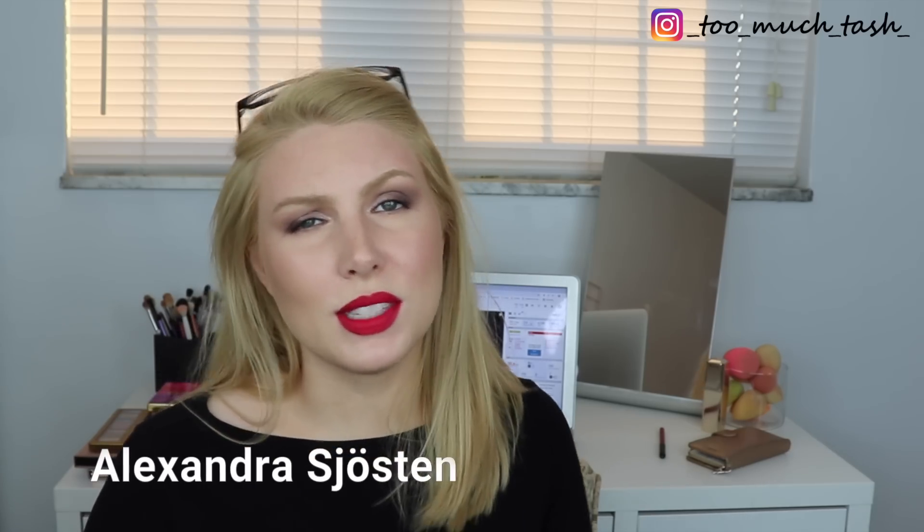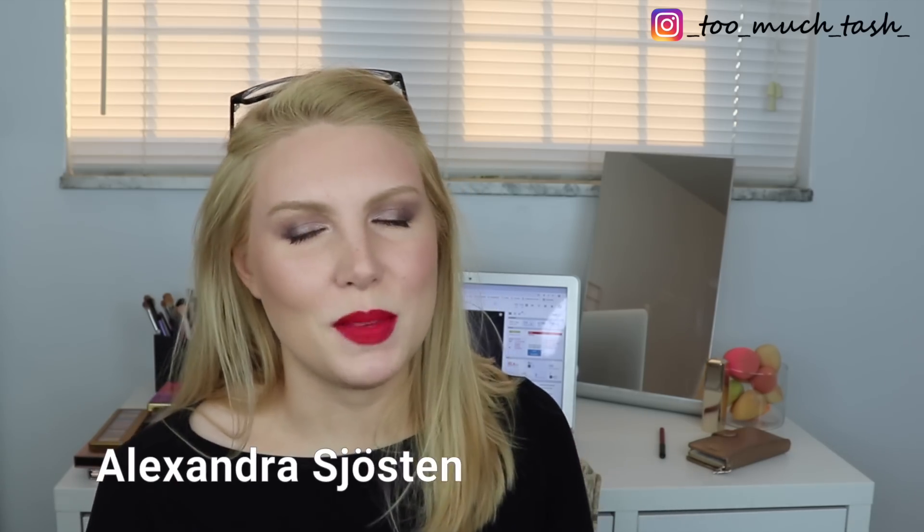Hi there! Thank you so much for joining me today. This video is an introduction to a new project pan that I'm starting for 2019, and it will be exclusively focusing on eyeshadows. It's called Panda's Eyeshadows. It's a project that was originally created by a YouTuber named Alexandra Stolzen — I believe that's how you say her last name, and I apologize if I'm mispronouncing it.